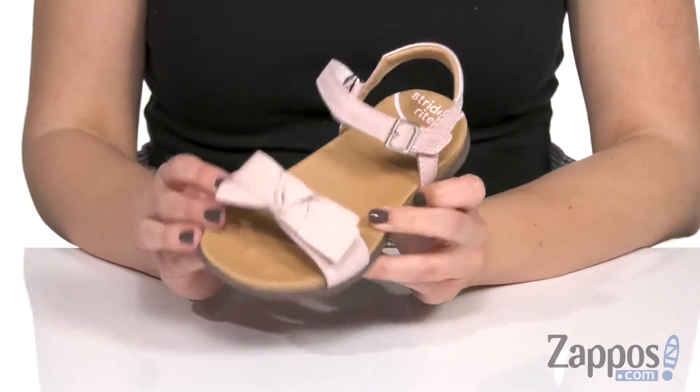What's going on everyone? I'm Autumn from Zappos, and this is the SRT Savannah from Stride Rite. These darling sandals have a premium leather upper with a cute little bow accent at the front strap.